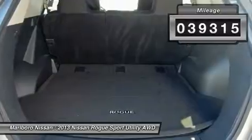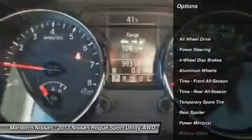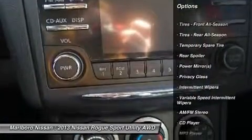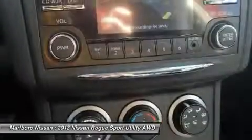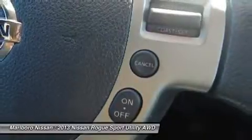This vehicle has less than 40,000 miles. Here are some of this vehicle's great options: anti-lock braking system, keyless entry, traction control, stability control, all-wheel drive, steering wheel audio controls, Bluetooth, power steering, adjustable steering wheel, driver airbag.